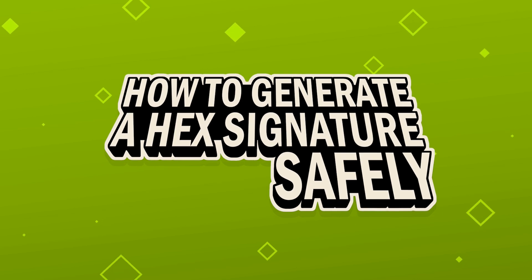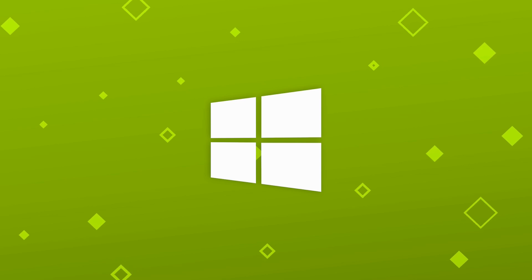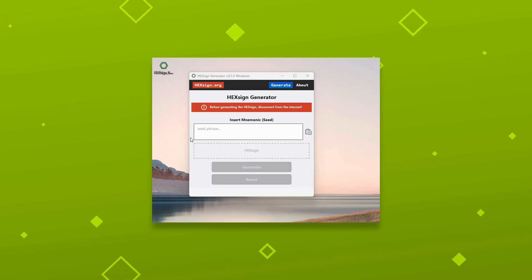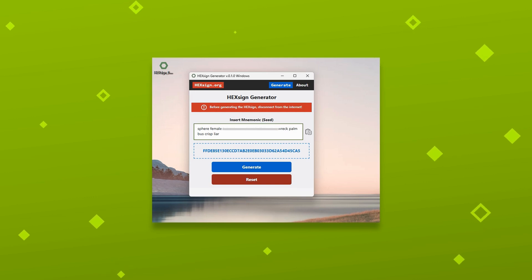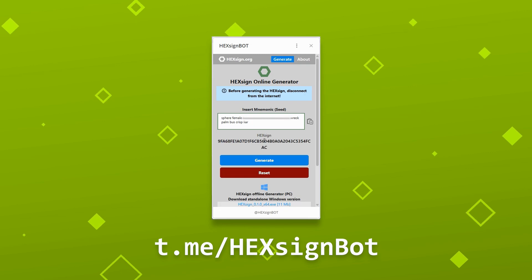How to generate a Hex signature safely. The safest way is to use the offline Windows app. Download the HexSign generator from the official site or GitHub — links below. Disconnect from the internet — this is important. Enter your seed phrase only while offline, then generate the Hex signature and save it. This is what you'll use for secure recovery. Avoid browser-based generators, as they can be compromised by extensions or malware. Another option is the Telegram bot — it's quick and easy, but make sure to disconnect from the internet before entering your seed.